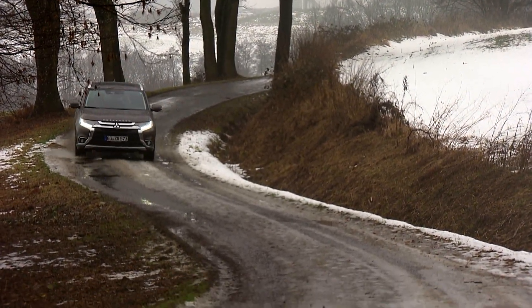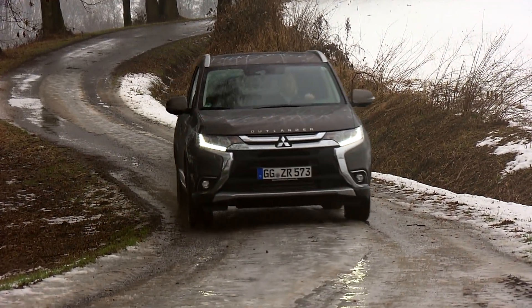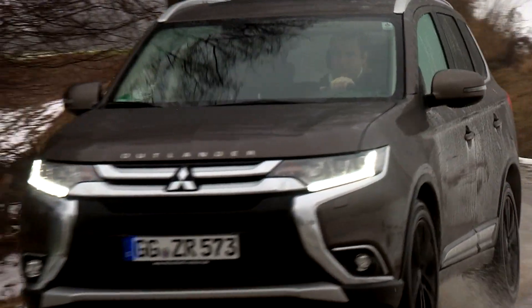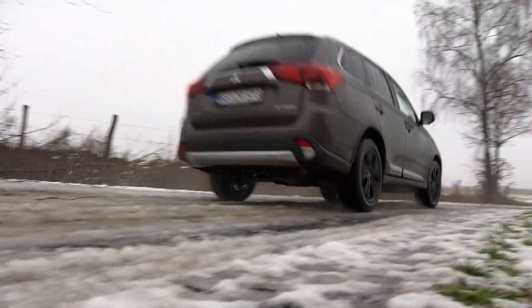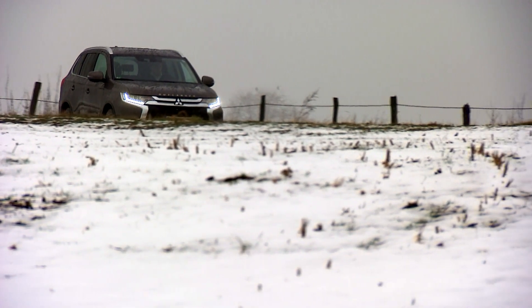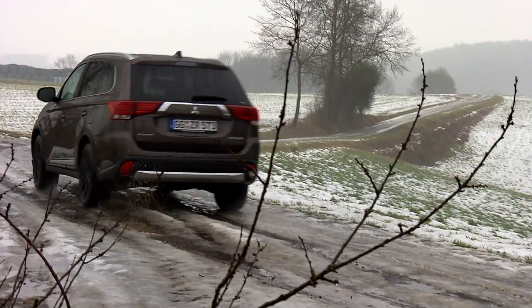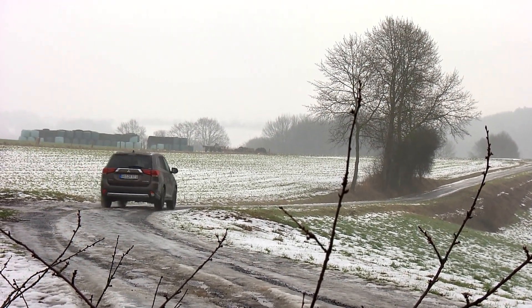Many people in Europe associate Mitsubishi with either cheap small cars or robust SUVs. We're taking one of its crossover models out for a spin. In Europe, the Outlander comes with a choice of two engines: a 2.2-liter diesel and a 2-liter gasoline unit. Both are available with optional all-wheel drive.